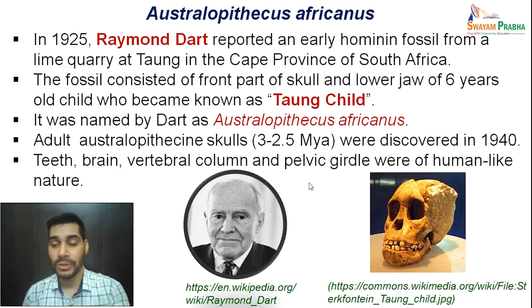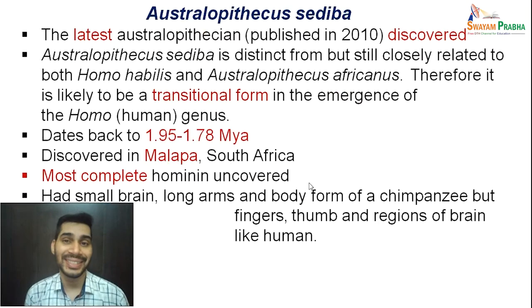Moving ahead, let's talk about Australopithecus sediba — the latest Australopithecus discovered, published in the year 2010. Australopithecus sediba is distinct from, but closely related to, both Homo habilis and Australopithecus africanus. It was somewhere between these two species, and is therefore likely a transitional form in the emergence of the genus Homo.